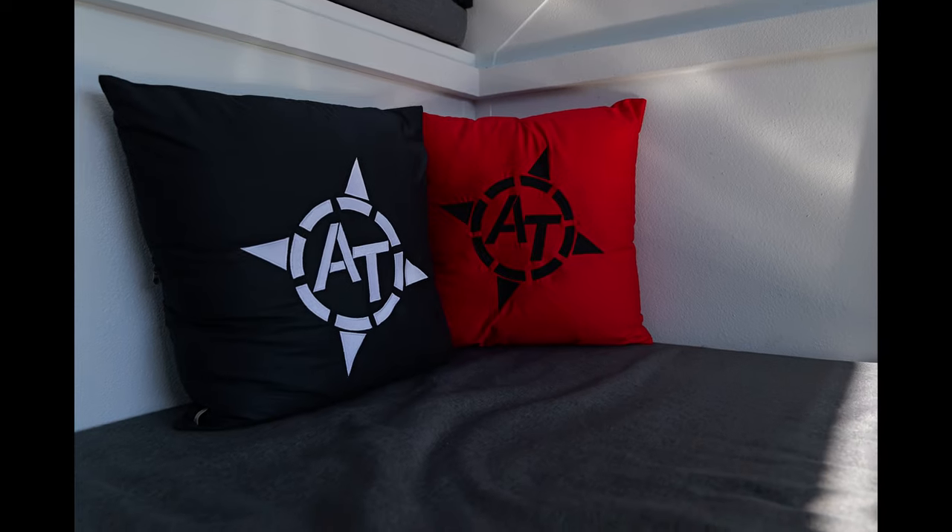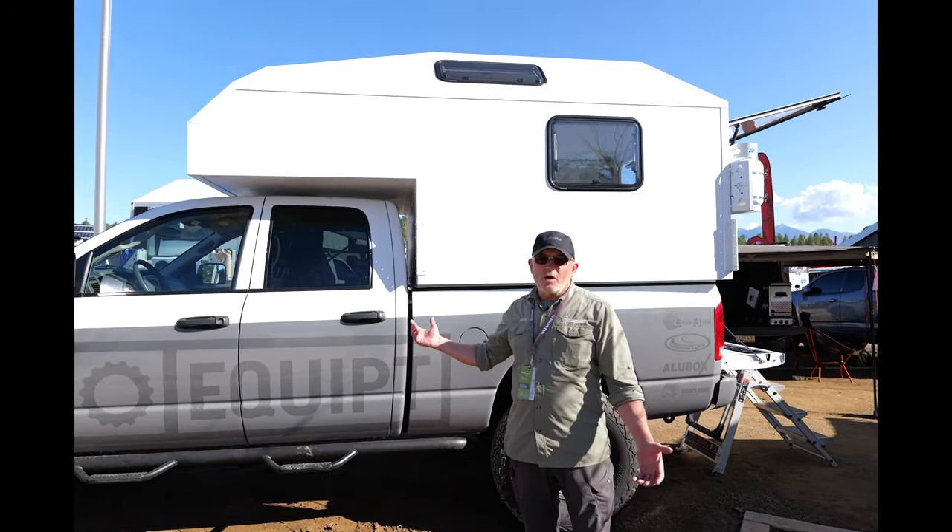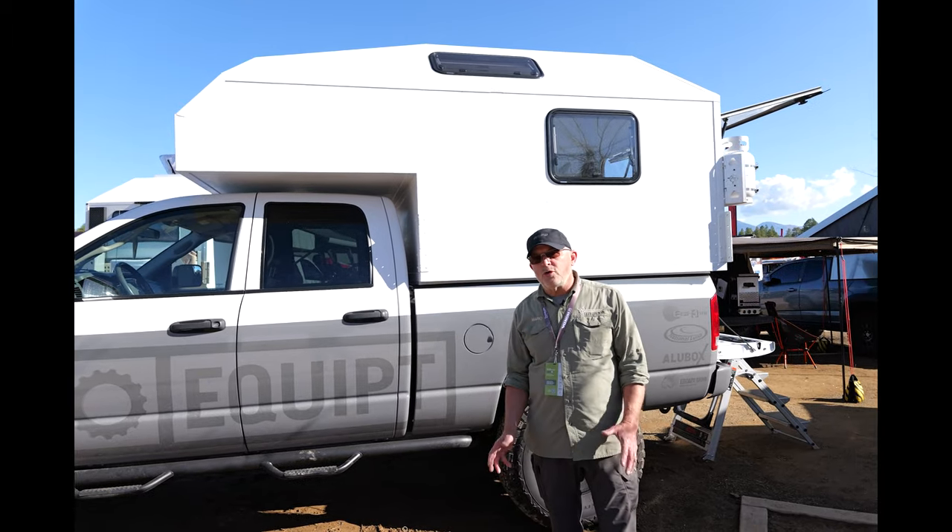Good morning, I'm Mario Donovan with AT Overland. We're here at the Overland Expo in Flagstaff. Let me show you our new Atera topper — it's really a cool product.